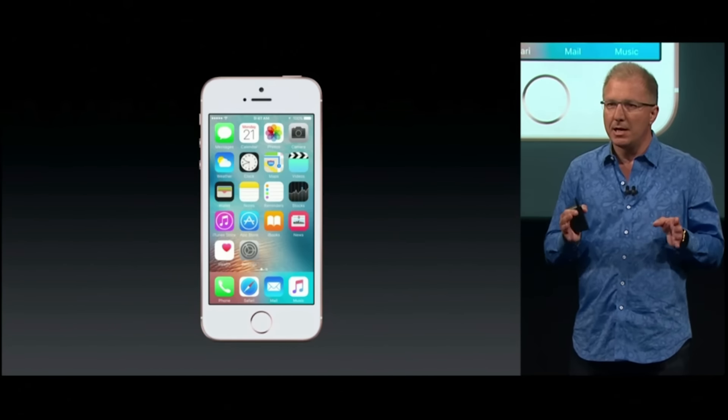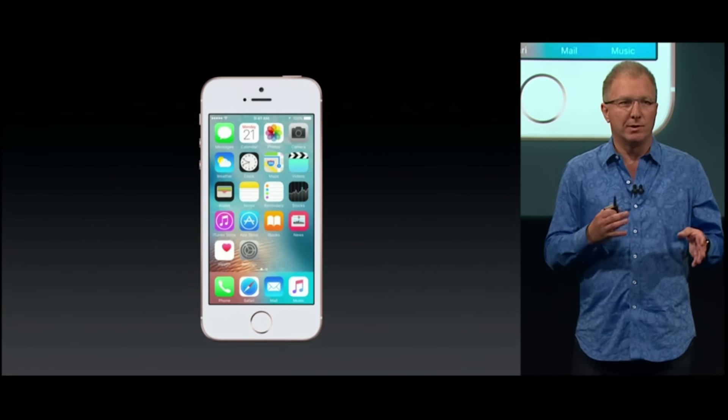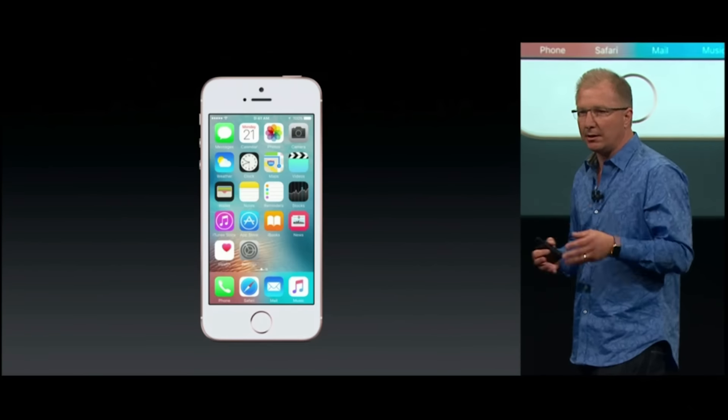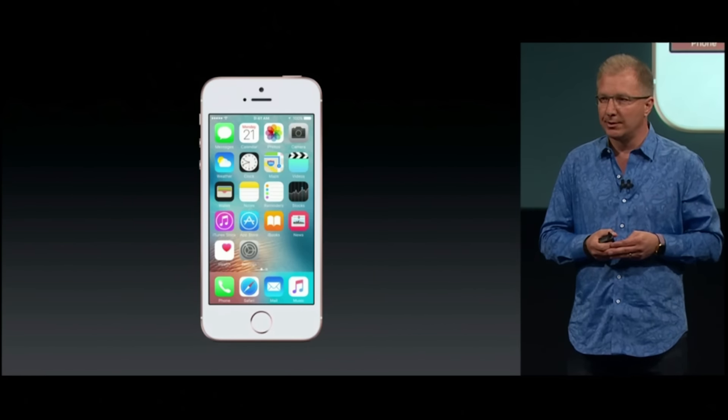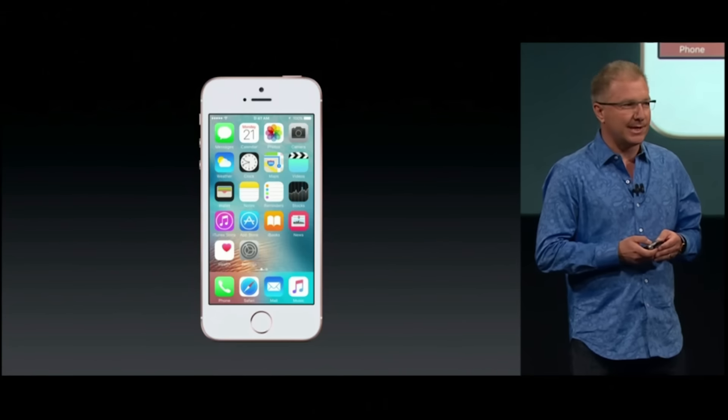The embedded M9 motion coprocessor is always on, so it enables all kinds of features like tracking your fitness all day. But it also allows you to use Hey Siri — so hands-free, you can say things like this.